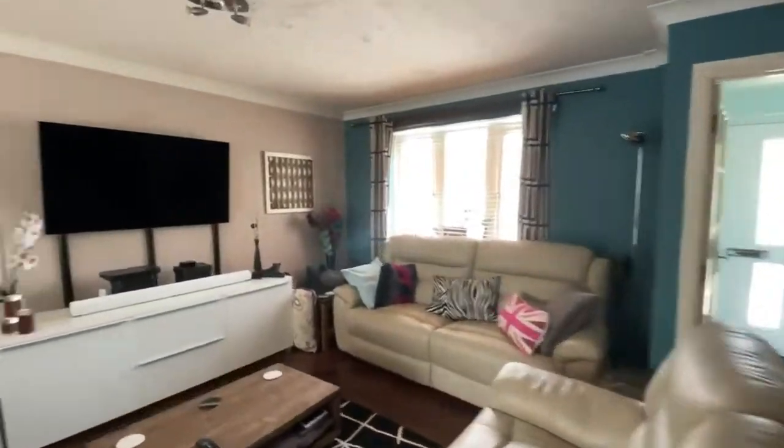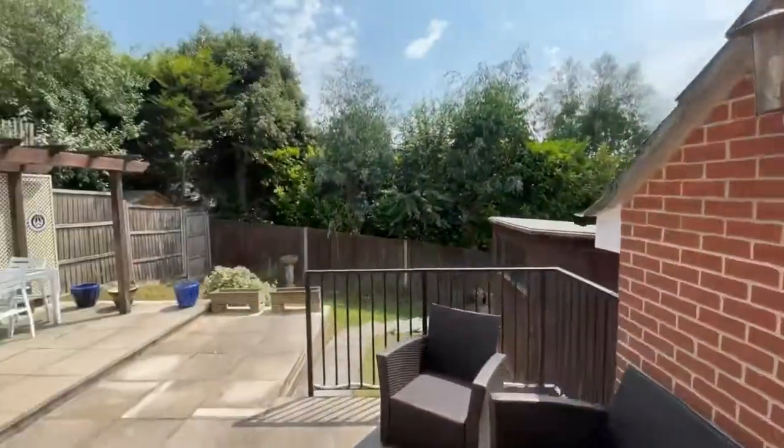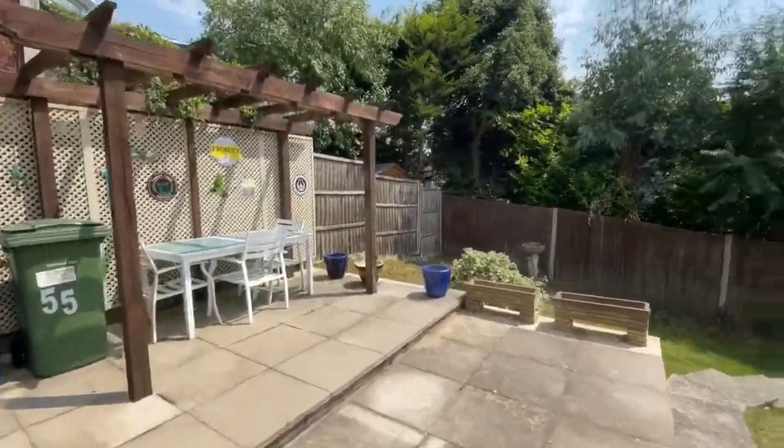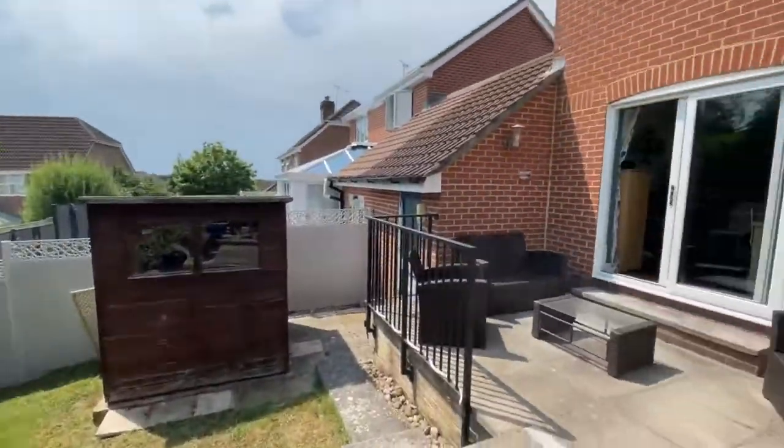Stepping into the kitchen there is a side door and then a dedicated dining space with patio doors to the garden. The garden is of a wonderful southwest aspect and is purely private.